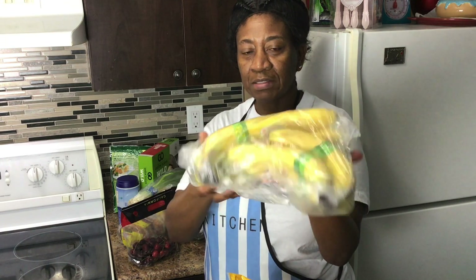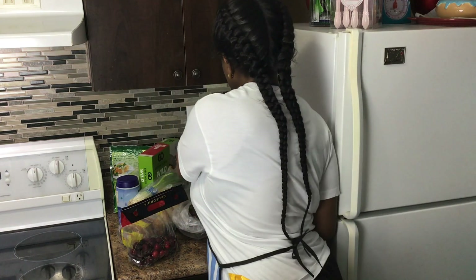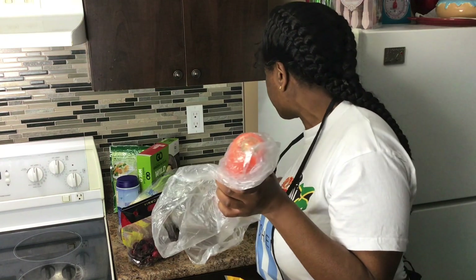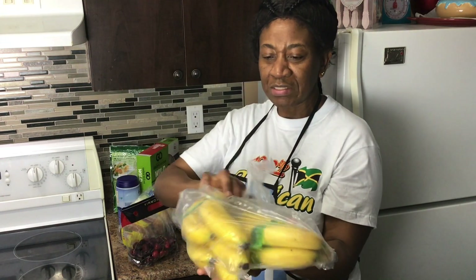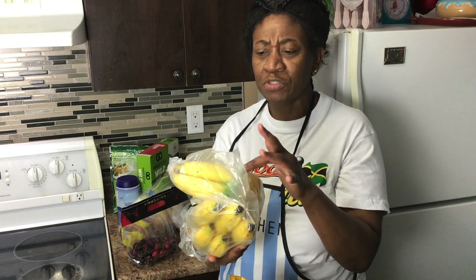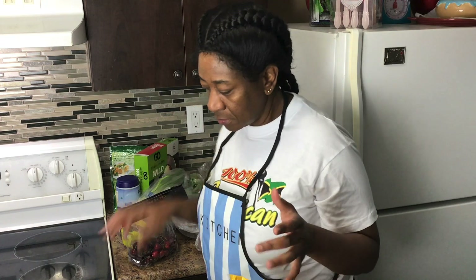Here I have organic ripe bananas that I love. I use them to make smoothies and sometimes just eat them as they are. The organic bananas are more flavorful than the regular ones — they taste more like the ones in Jamaica. They're supposedly grown with less chemicals or no chemicals at all.